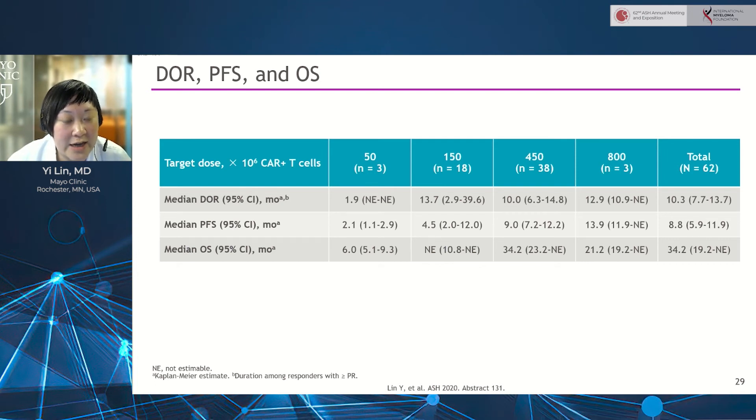Shown here in table format — and I encourage people to see the oral presentation for the full Kaplan-Meier curves — the median duration of response across all treated patients is 10.3 months. Looking at the active doses of 150 to 450 million, which represent the majority of dosed patients, subgroup analysis shows no significant difference in duration of response based on high ISS score, age (using 65 as a threshold), extramedullary disease, or receipt of bridging therapy. For all dosed patients, the median PFS is 8.8 months and the median overall survival is 34.2 months.